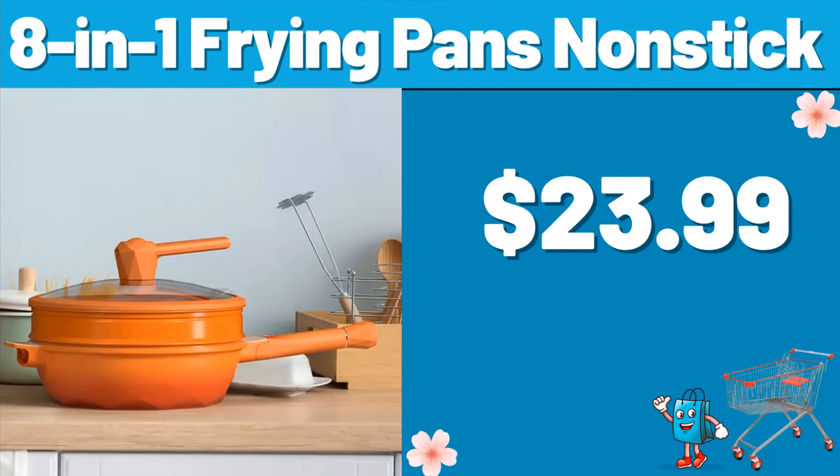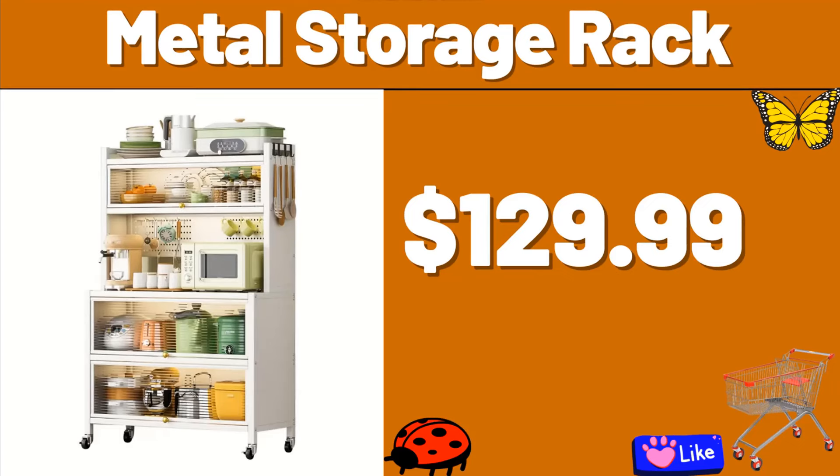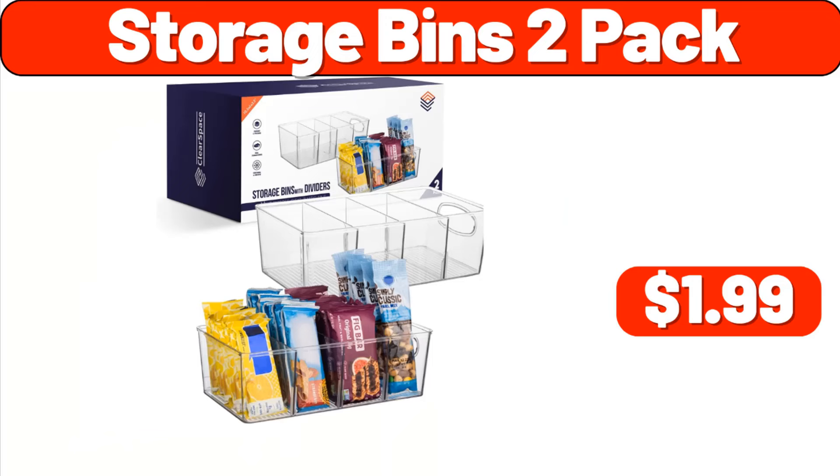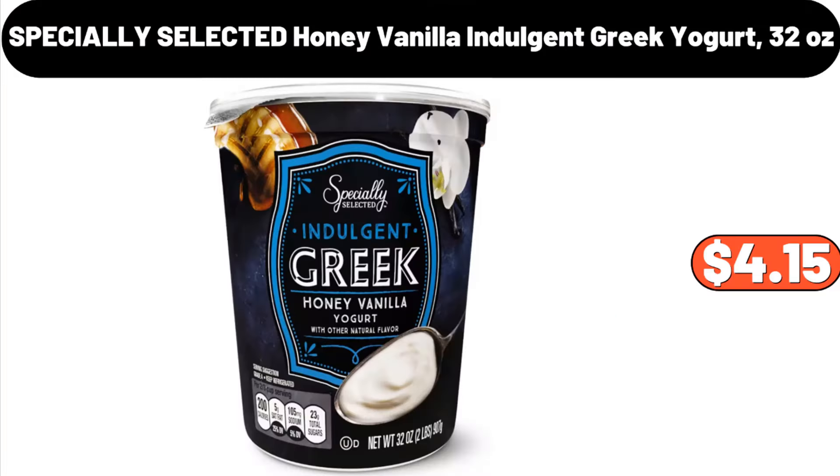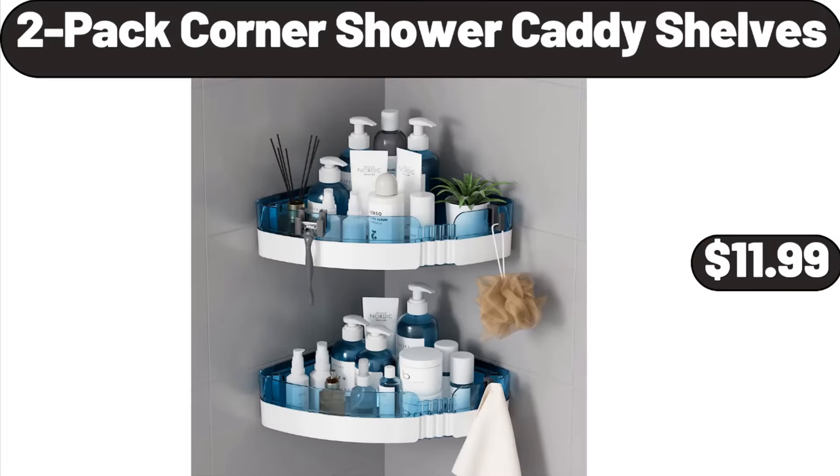8-in-1 Frying Pans Nonstick, $23.99. Metal Storage Rack, $129.99. Storage Bins 2-Pack, $1.99. 12-Piece Knife Block Set, $169.99. Specially Selected Honey Vanilla Indulgent Greek Yogurt, 32 Ounces, $4.15.